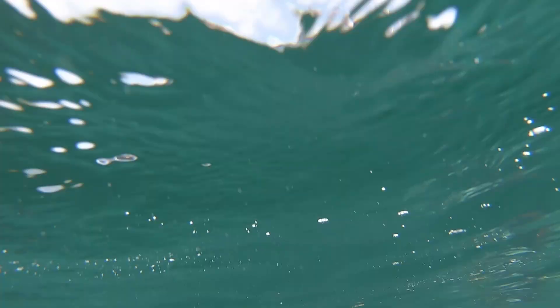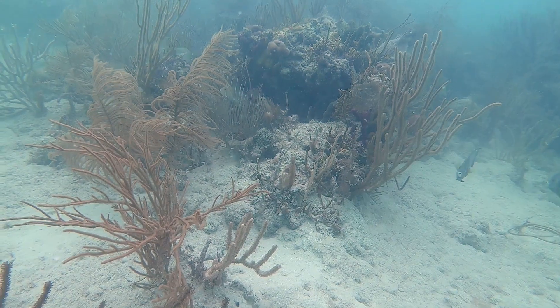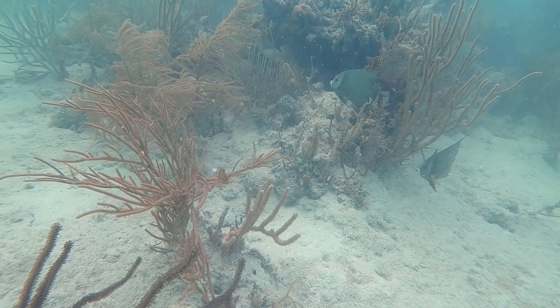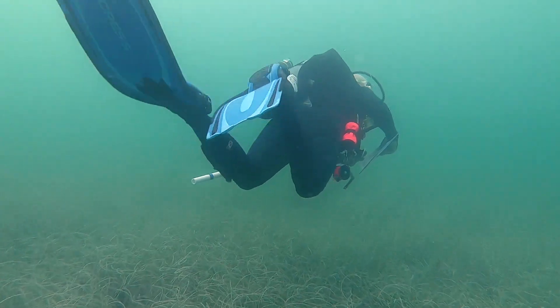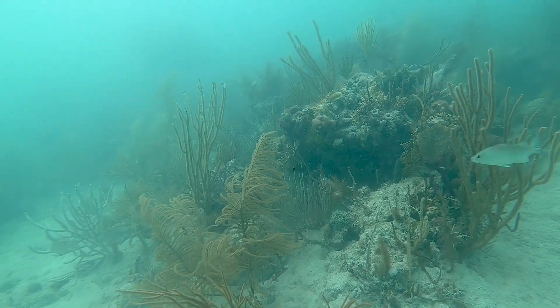Biscayne's reefs have been known to be in decline for some time now. We have lots of problems going on with water quality, overfishing, a lot of use that's resulting in degradation of the habitat and pollution. In the last few years we've had outbreaks of both coral bleaching followed by coral disease, and the disease has now reached epidemic levels. Not a whole lot is actually known about what's caused it and how we can control it, if we can control it.